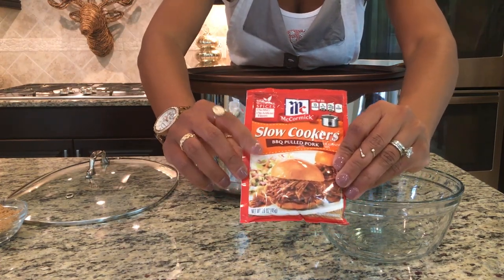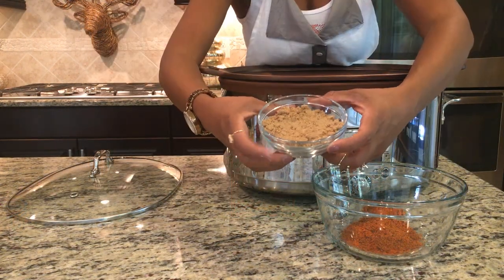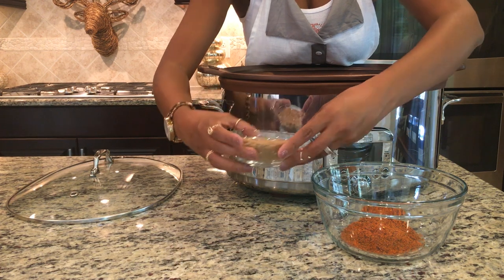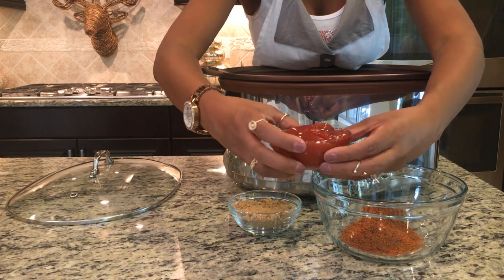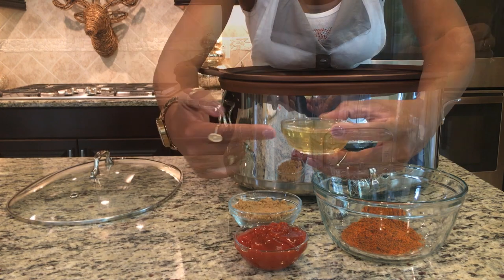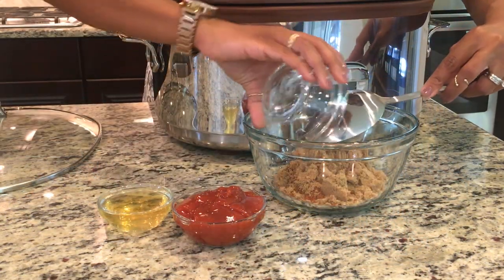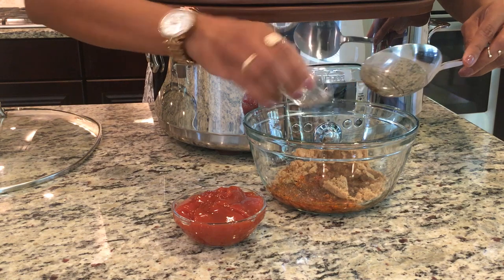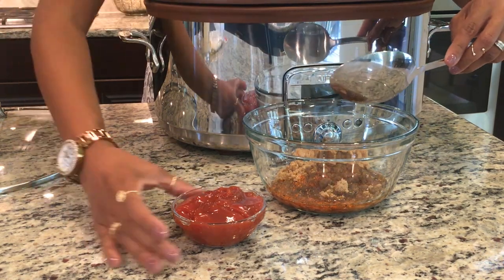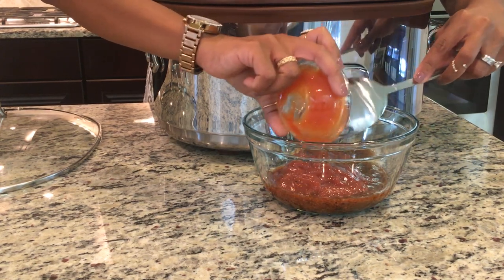For this recipe you'll need one package of extra large flour tortillas, a package of McCormick's Slow Cookers Barbecue Pulled Pork seasoning mix, half a cup of firmly packed brown sugar, half a cup of ketchup, a third of a cup of apple cider vinegar, about four boneless skinless chicken breasts, and a package of four-cheese Mexican style cheese mix. Once you have all your ingredients ready, pour them into a medium sized bowl and mix well.